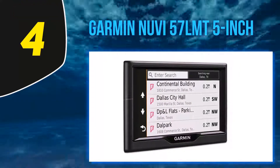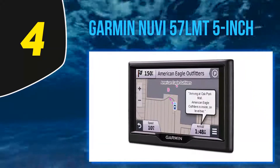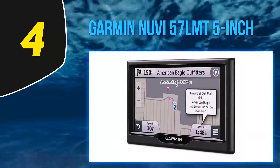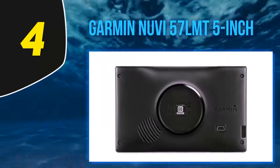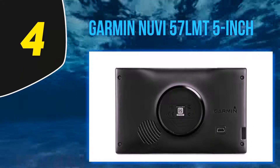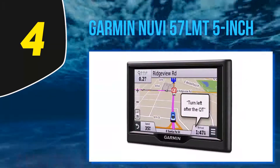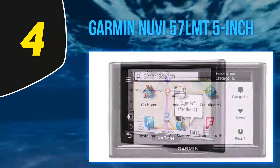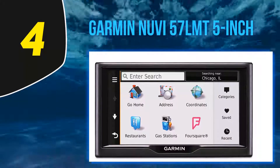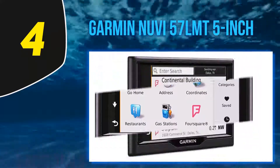It issues an audible alert and displays an on-screen warning whenever you approach a school zone. This unit can also be paired with the BC30 wireless backup camera, sold separately. It does have a resistive touchscreen with a resolution of 480x272 pixels — resistive touchscreens aren't as responsive as capacitive touchscreens, and some users report difficulty inputting information due to this.